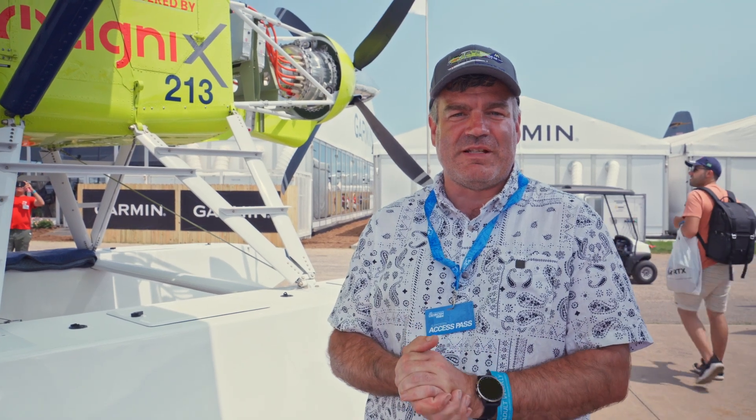Hello, my name is Sean Braden. I'm the Vice President of Maintenance and Manufacturing for Harbour Air and Harbour Aerospace. And here we have our Electric Beaver.